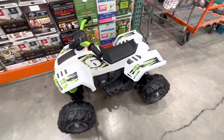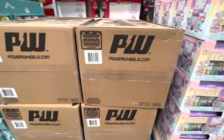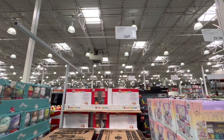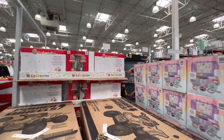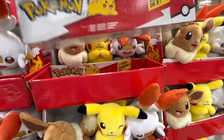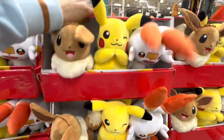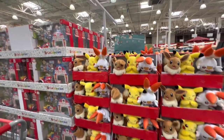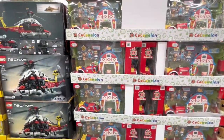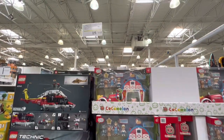This ATV was new today — it is by Power Wheels and it is $370. They have this pack of three Pokemon — they didn't have pricing yet, they were just putting these out. The Cocomelon Barn is on clearance right now, down to $19.97 and going to be discontinued.